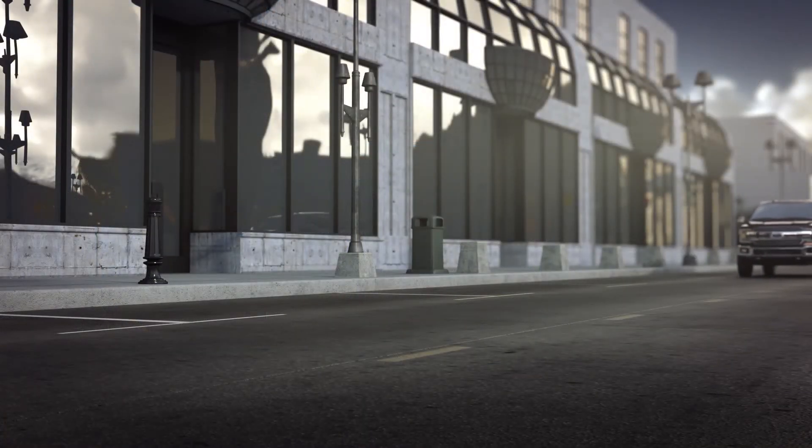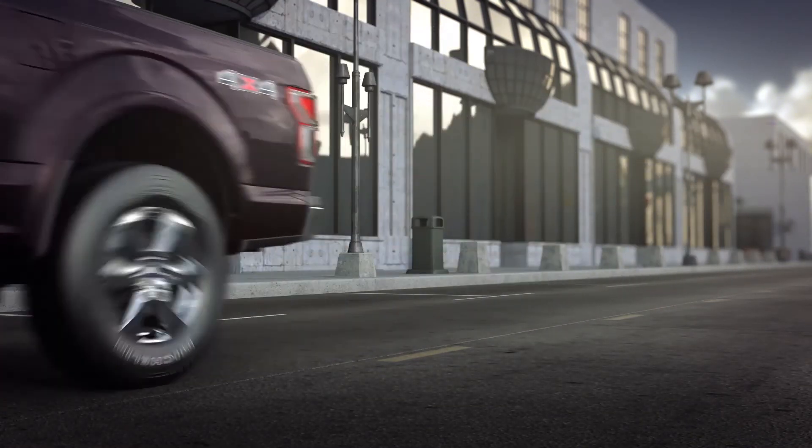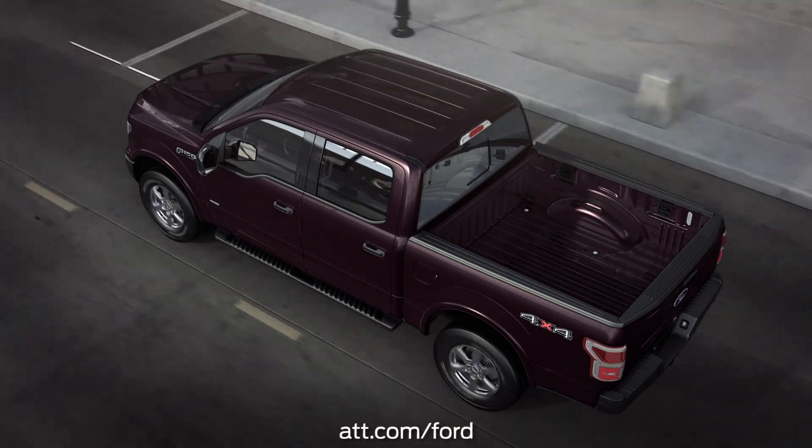One more thing: first-time activation Wi-Fi hotspot service is complimentary for US and Canada customers for the first three months or three gigabytes of use. Additional data can be purchased through AT&T.